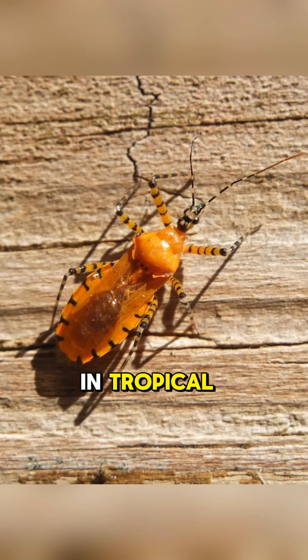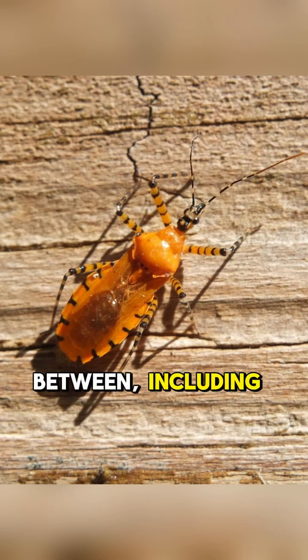They can be found in tropical rainforests, deserts, and everywhere in between, including North America, Africa, and Asia.